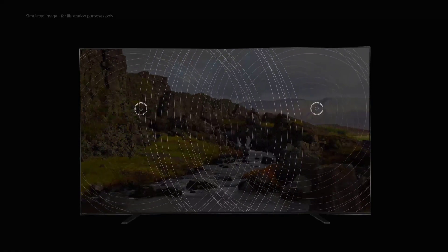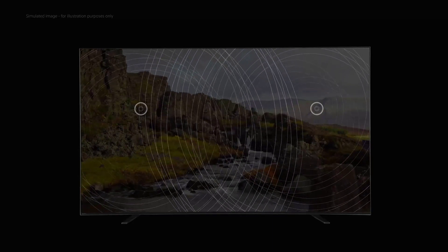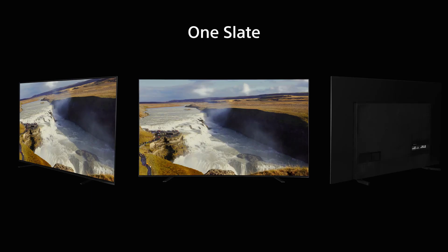X Motion Clarity is a technology now available on OLED that improves image quality during fast-moving images, sadly at the sacrifice of some brightness. There's similar tech being seen across the 2020 model range this year, such as Acoustic Surface Audio Plus.